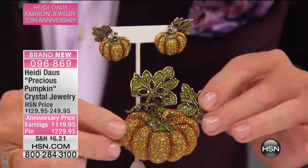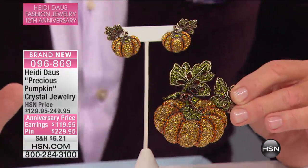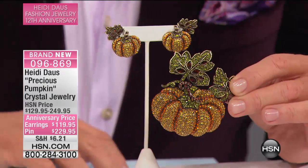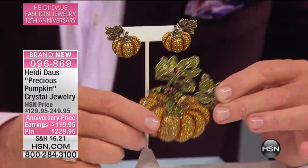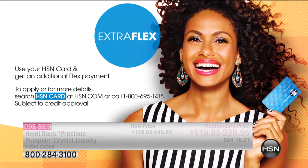The pin is $229.95, but we have a special event going on — an extra flex payment event in celebration of Heidi's 12th anniversary. When you purchase the pin or the earring, you will get an extra flex payment on them.